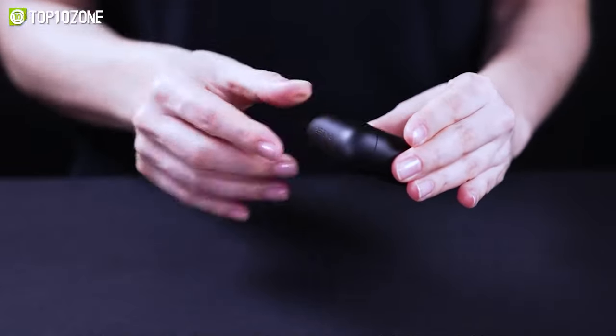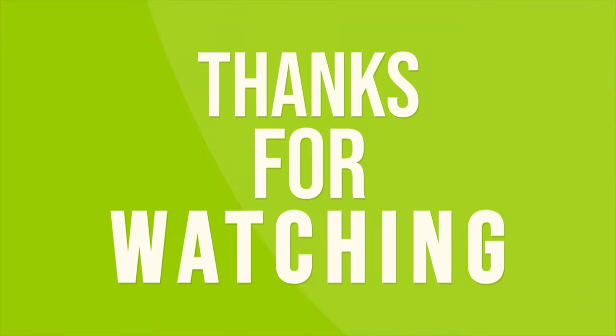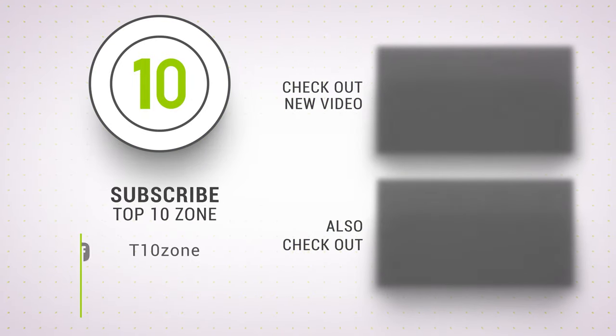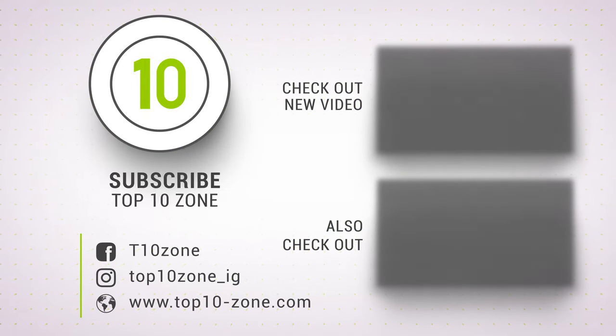So, that was the list for the top 10 best gaming earbuds just for you. Like, comment, and share with your friends if you find this video helpful. Subscribe to our channel if you want more videos like this on your feed.